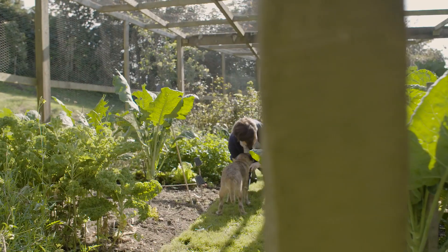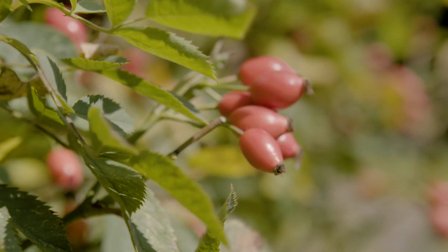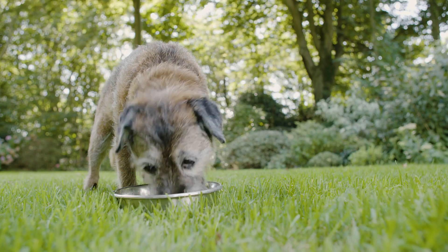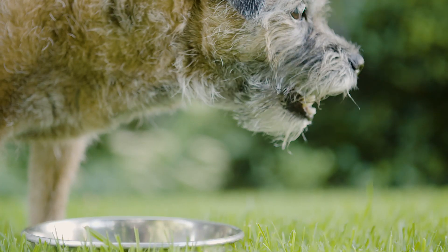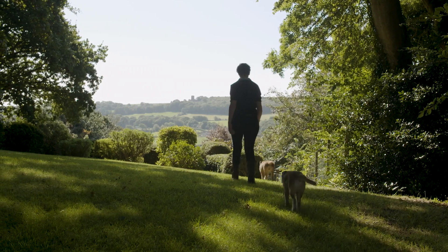And I just thought, gosh, there must be a pet food that I can feed to my dog every day that's made with really great ingredients that are nutritious and wholesome. And there wasn't. There really wasn't anything like that. And I just thought, I'm going to have to do something about it.